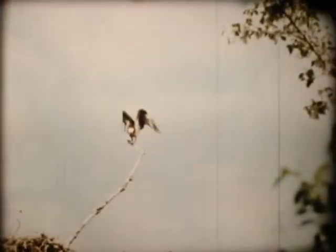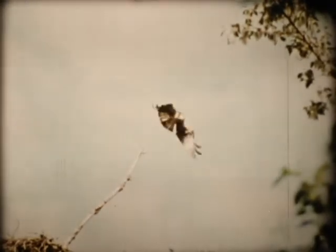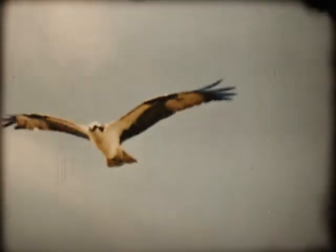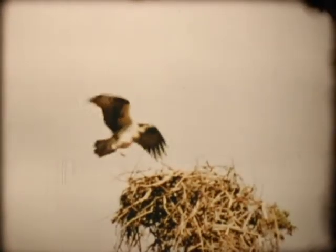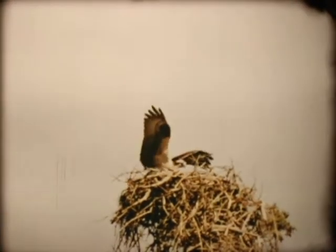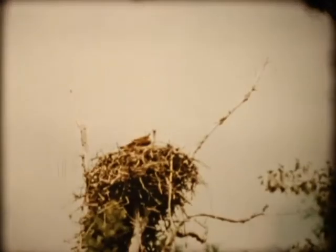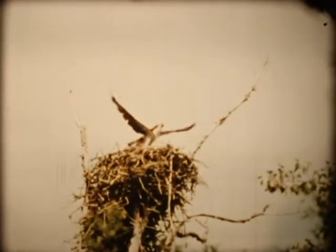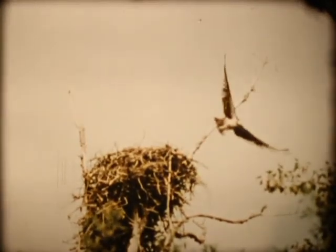Osprey, or fishhawks, nest high in the tops of trees. Later in the season, they will need these long, well-developed wings when carrying heavy fish back to the chicks. In flight, the feathers on the wing tips often twist and separate, allowing the air to rush through.